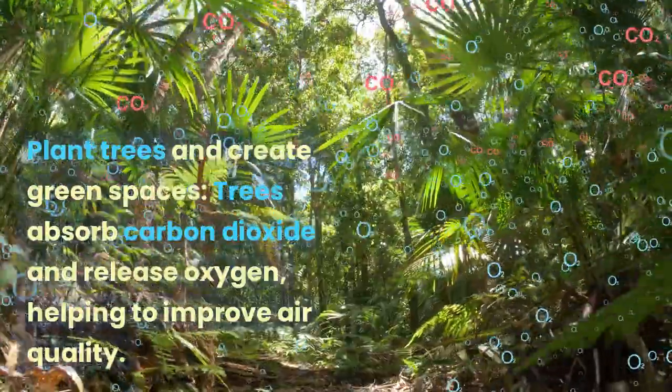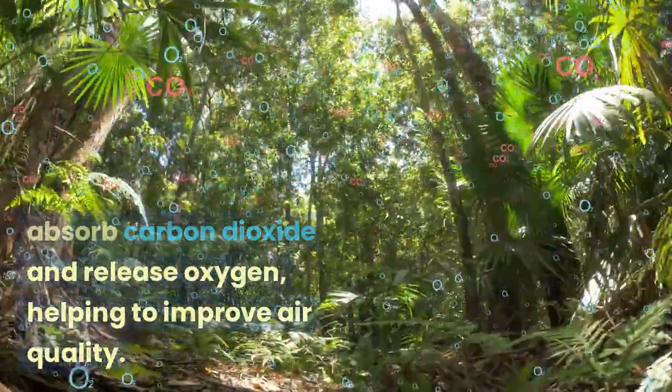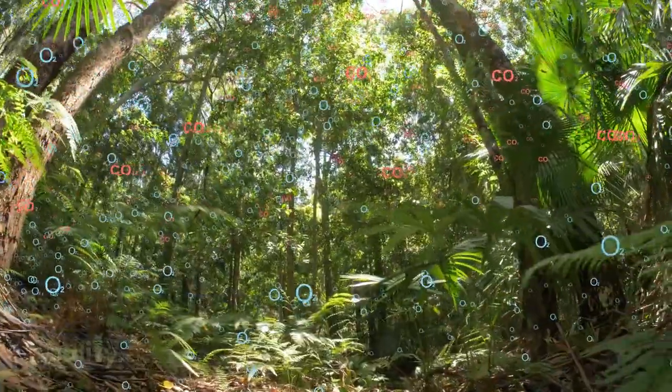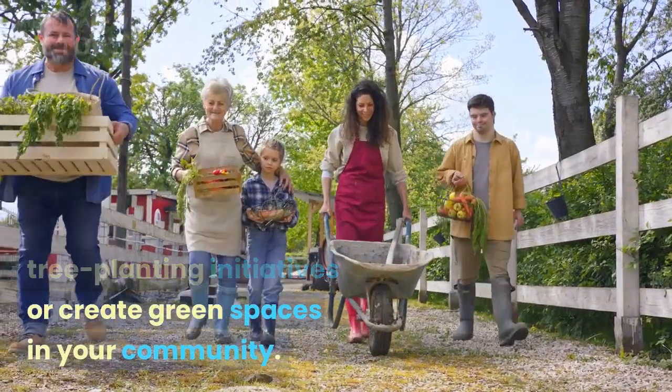Plant trees and create green spaces. Trees absorb carbon dioxide and release oxygen, helping to improve air quality. Participate in tree planting initiatives or create green spaces in your community.